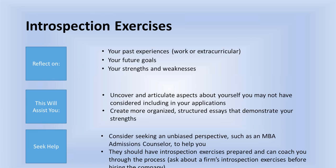Introspection exercises are a means by which we really reflect on our past experiences — in work, extracurricularly, and personally, because personal experiences can also be crucial fodder for your MBA application essay. You'll want to start reflecting on your own unique strengths and weaknesses, not only in the workplace but at home, as well as your future goals. By being introspective before you address specific application questions, you'll be able to uncover and articulate aspects about yourself that you might not have thought previously warranted being included.